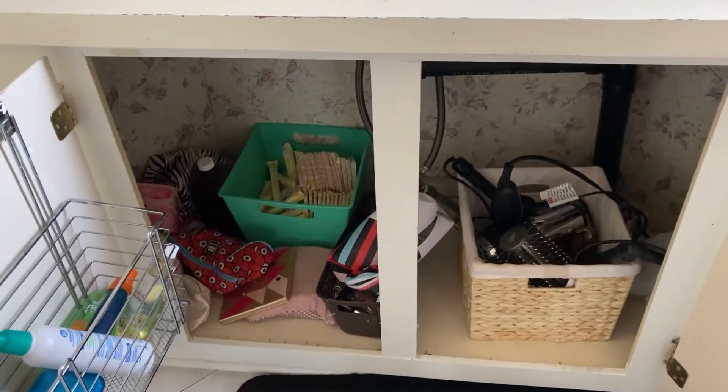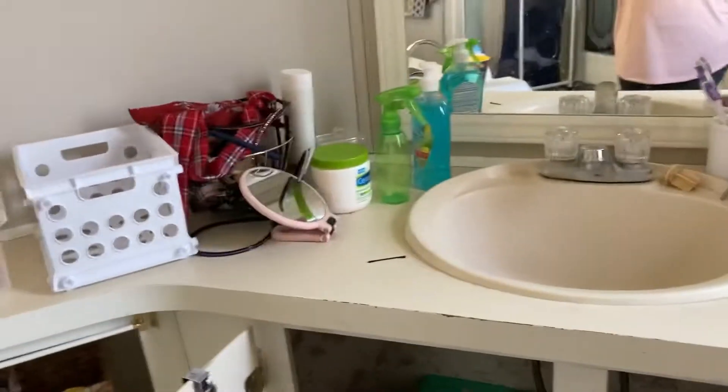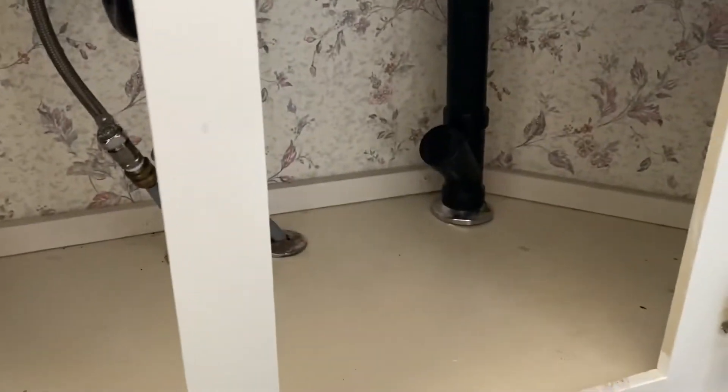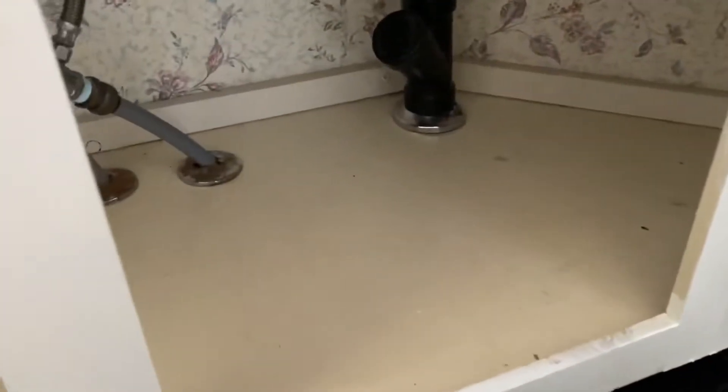So first I'm going to start by removing everything underneath my cabinets and on top of here. Once you have cleared out your cabinets, go ahead and take the time to clean them right now, just because they're completely empty. So now for decluttering and getting rid of some of the things.